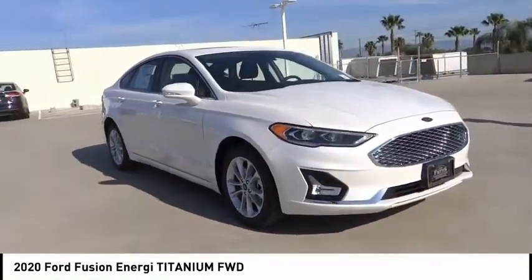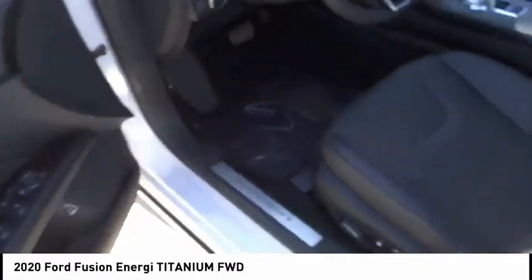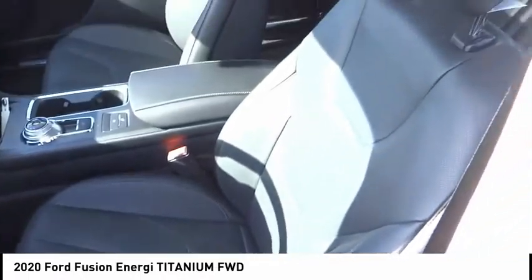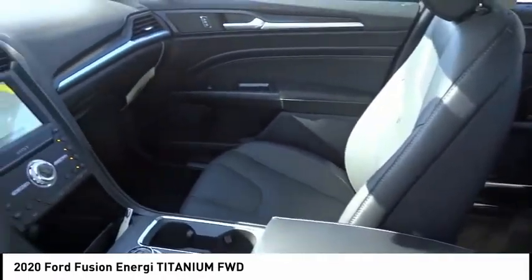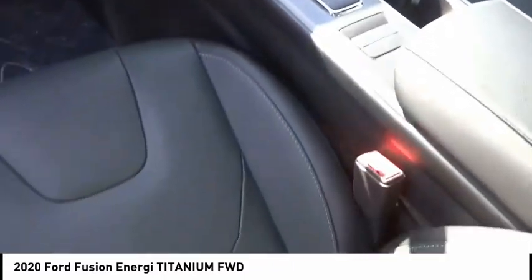Here are some of this vehicle's great options: backup camera, navigation system, anti-lock brakes, driver airbag, Bluetooth, air conditioning, alloy wheels, cruise control, power windows, power locks. Come take a test drive today.